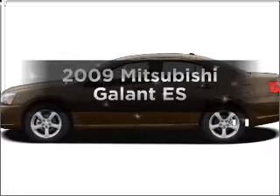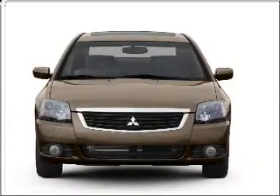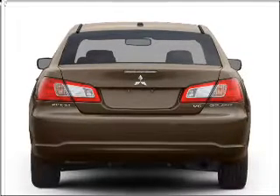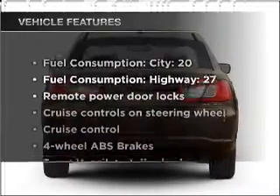Imagine yourself in this 2009 Mitsubishi Galant. This is the set of wheels you've been looking for, with an efficient four-cylinder engine connected to a smooth-shifting automatic transmission. Anti-lock brakes help you bring your vehicle to a safe stop. And with these notable features,